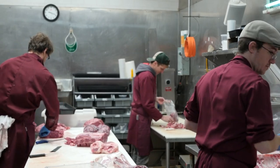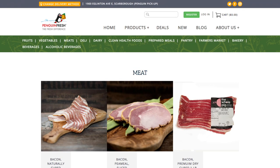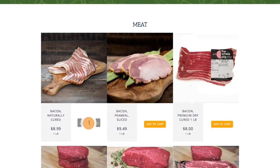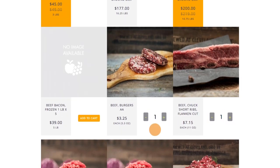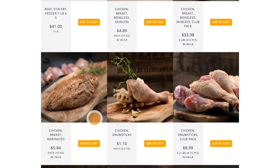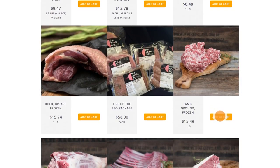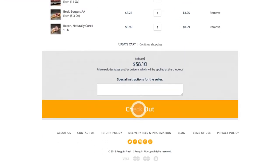The Penguin Fresh program has opened us up to a customer stream that we otherwise might not have attained. A lot of people who live closer to their pickup zones in the outer areas of Toronto have been able to access the types of meats and deli meats that we sell here. It's a really good way for us to quickly and easily expand our market without opening new stores in the suburbs.